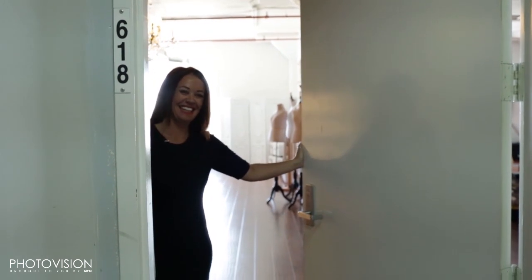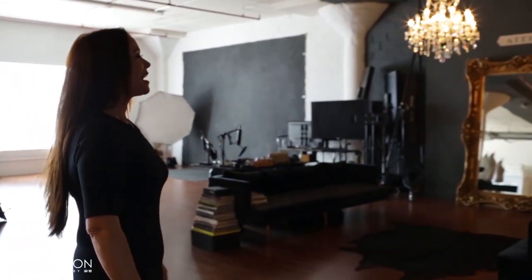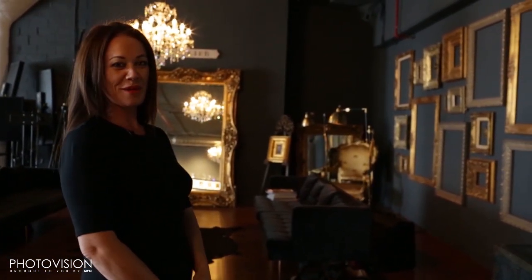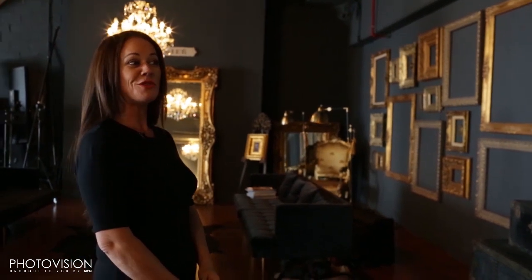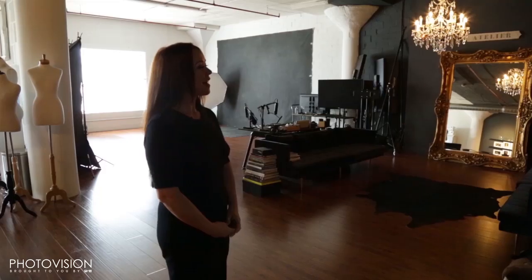Welcome to my studio. I'm Sue Bryce and I've been a portrait photographer for 27 years. I'm currently a New Zealander living in Los Angeles and I've been here for nearly four years. I opened the studio six months ago and it's almost to where I wanted — not quite, but pretty close. We've been working in here since the day we moved in.